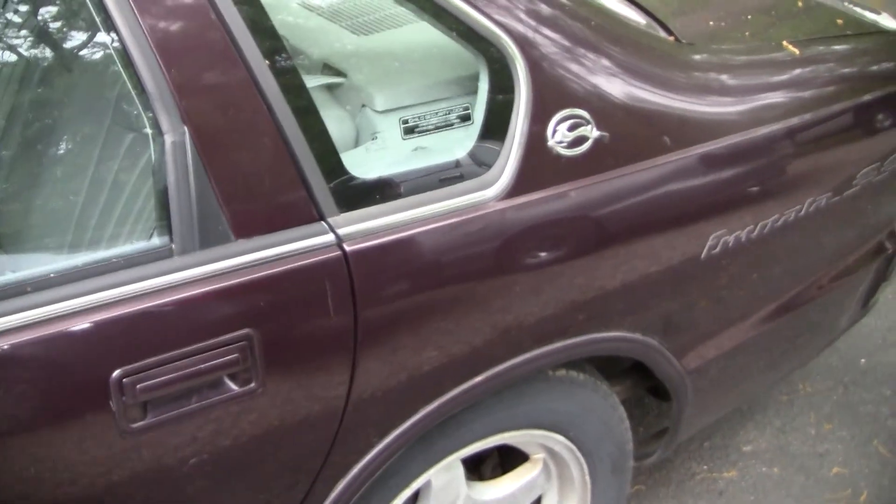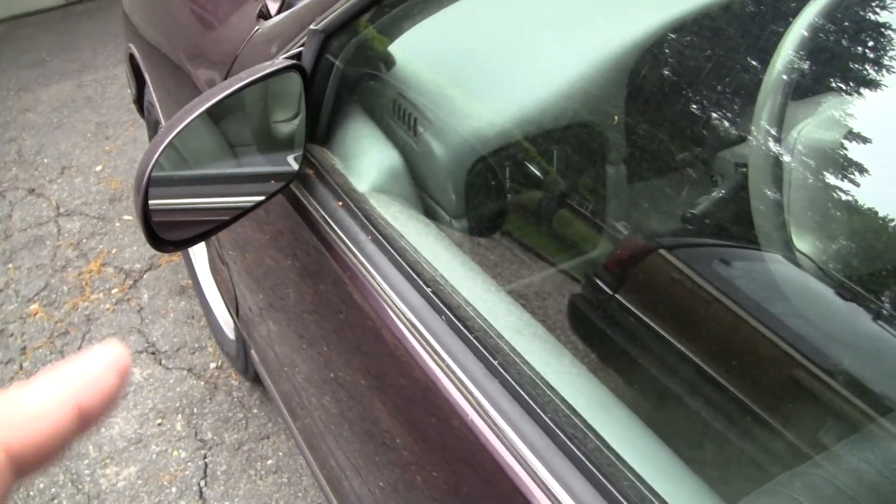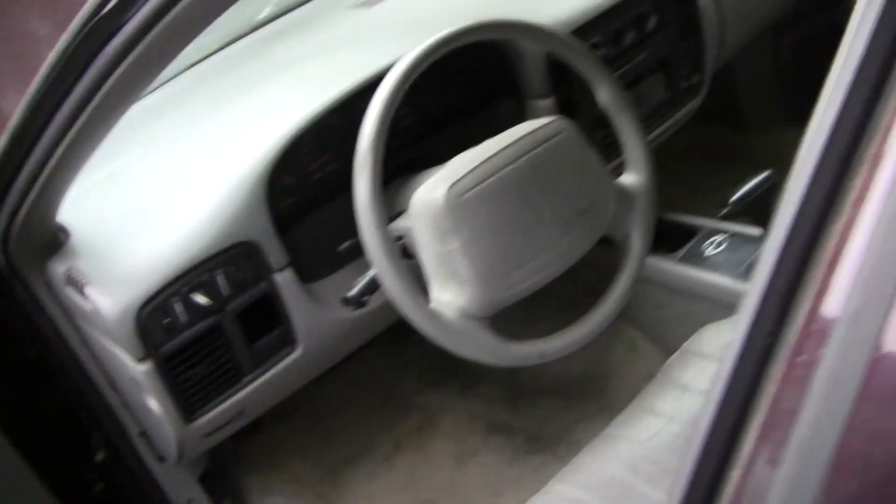I've got some electrical demons to chase. After I tore the car apart, the power mirrors don't work, the right turn signal doesn't work, and the interior lighting is dead. It's probably a ground somewhere.